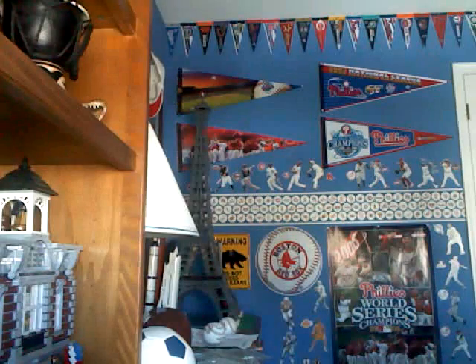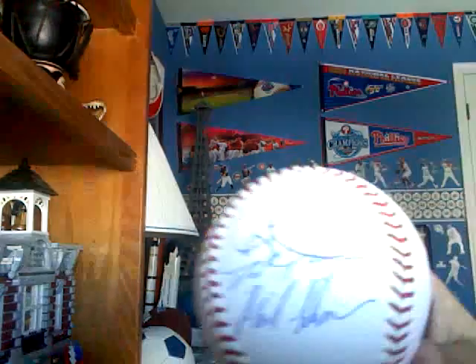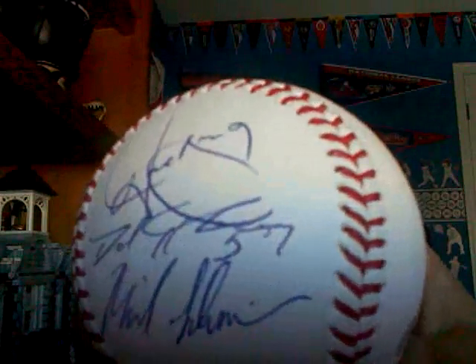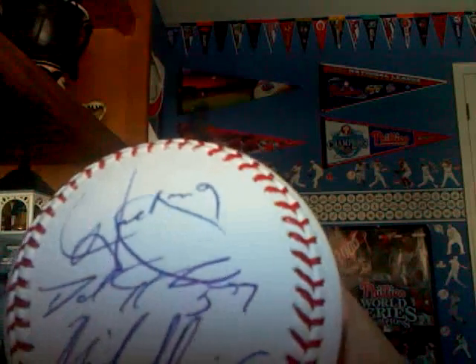The one big one that I was really trying to get — and actually did get — was a Dominic Brown. Let me take this out of the case so there's not a glare. Dominic Brown, he's the one on the top right there. That's nice — that's the one I really wanted to get.